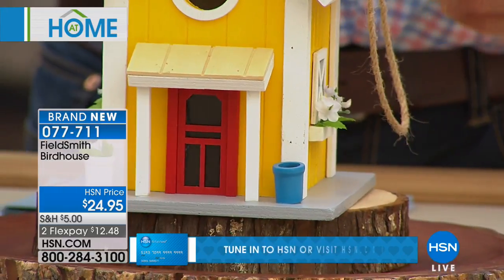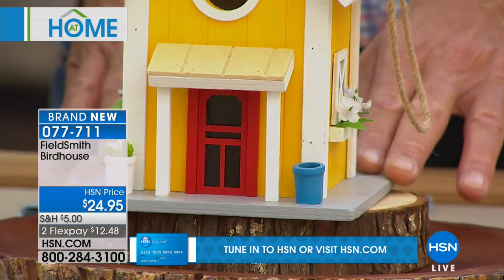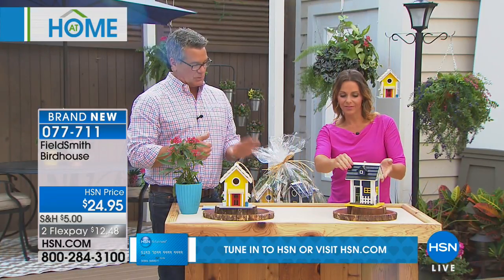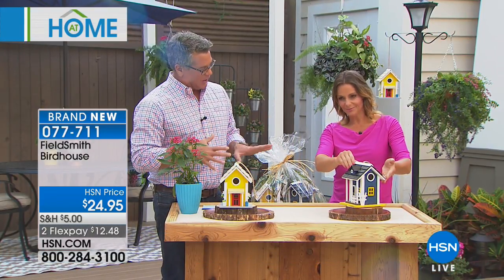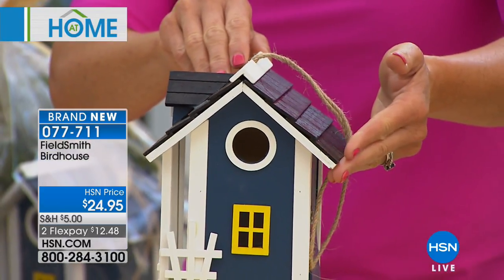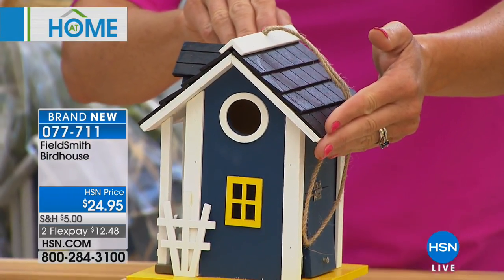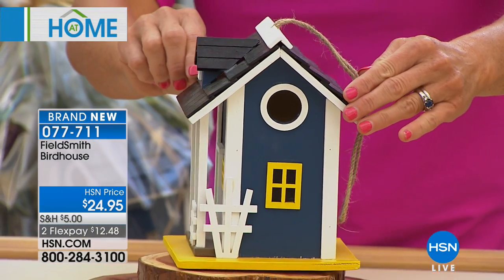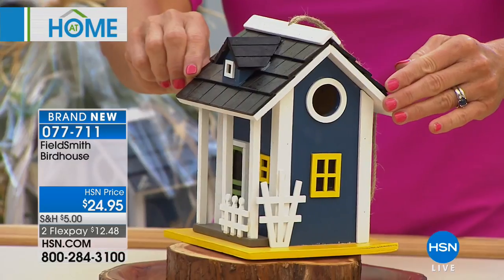It's only $24.95 and honestly when you put this out it's going to attract a bird, and once you get a bird in there it's so much fun. When the mama flies away the kids can walk over and look inside to see the little bird or the little eggs. It really is charming and it'll bring the birds right to your back patio area.